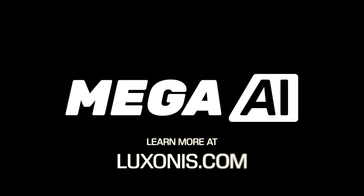Mega AI is the biggest little thing in computer vision today. Find out more at luxonis.com. What's next?